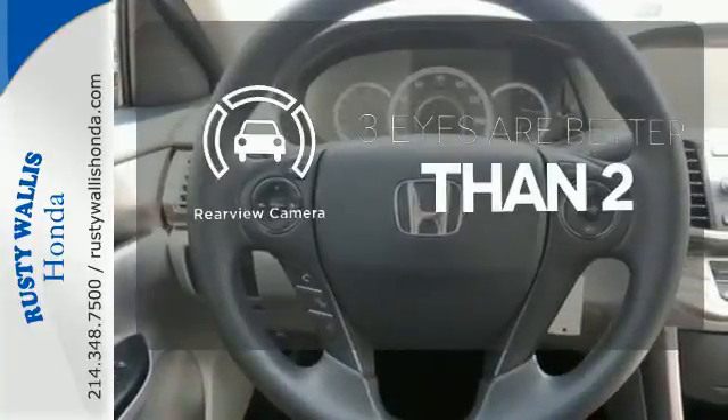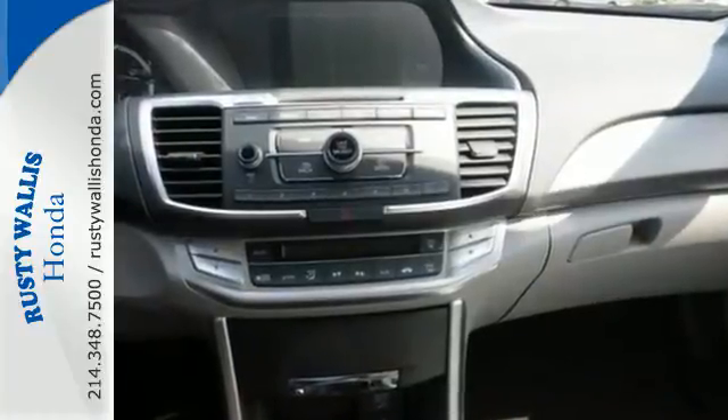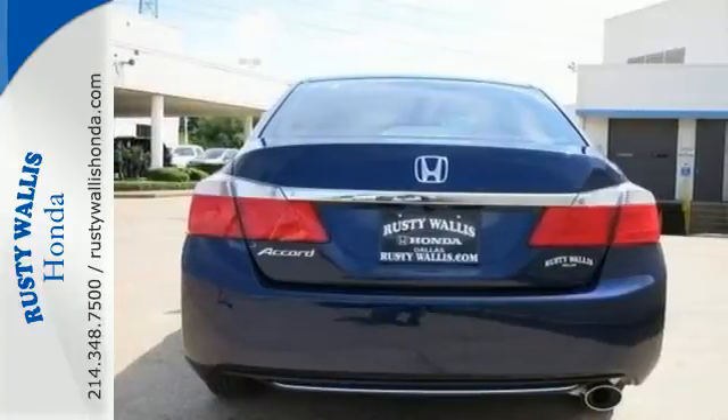The backup camera gives you a clear picture of what's behind you. Year after year, the Accord is showered with awards and praise. Come see why today.